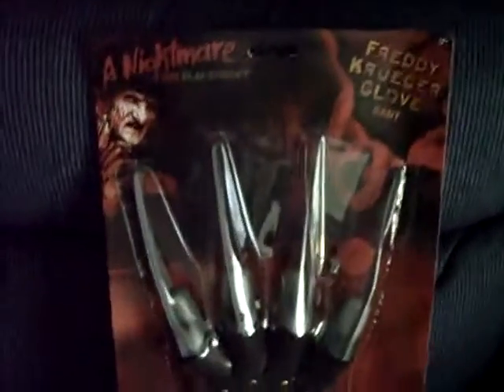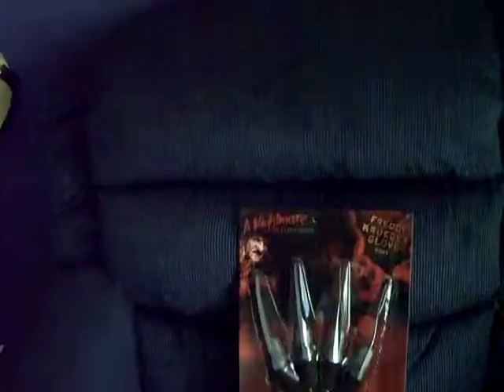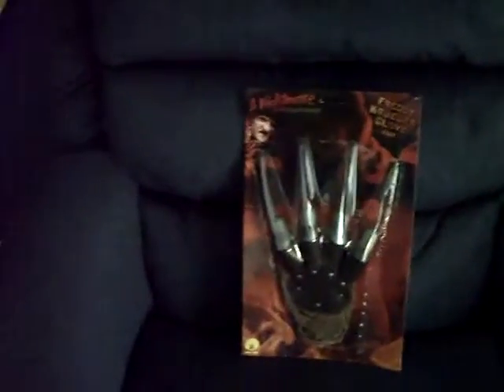There it is for your viewing pleasure. Get out there and get your cheapo Freddy glove for your man cave — they're out there on eBay. This is an eBay purchase; just type in this brand right here — Rubies. It is a licensed brand, not a bootleg. It's got the New Line Cinema logo on the back. Anyway, a little piece of my history — goofy to some but cool to me. Rock on, dudes — I'll catch you next time. Bye.